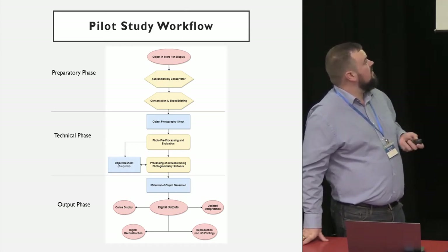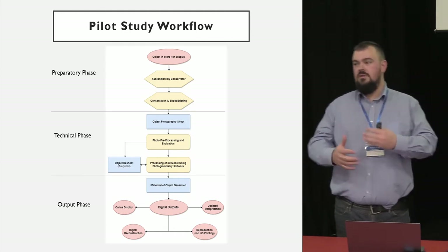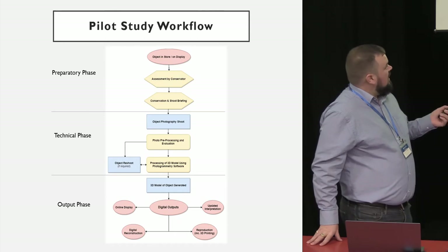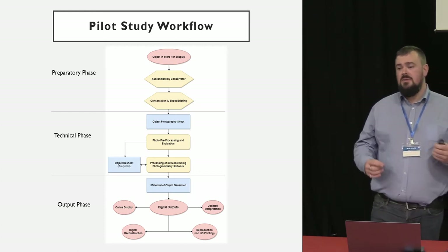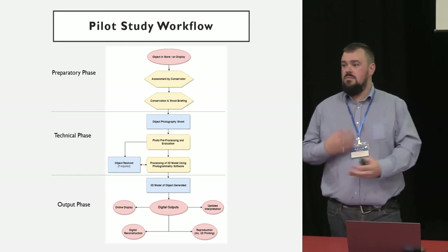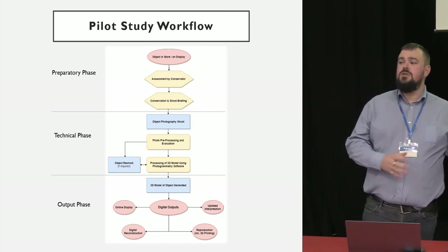We had a basic workflow: the object might be in the store, assessed by a conservator first, and if you get the go-ahead, they handle it but you carry out the shoot following the instructions we devised. One thing I always try to include is the potential for people to fail without penalty. Because we wanted this to be an easy methodology given to people who've never done it before, we wanted them to know it's okay to fail. If you don't generate a decent scan model, you can go back and reshoot. So we made sure in our methodology that time was made available for a reshoot if required.